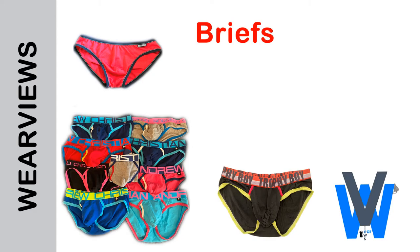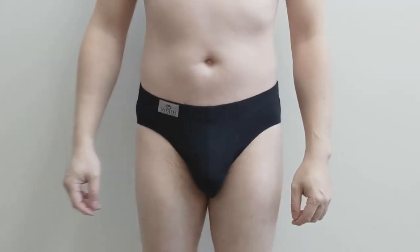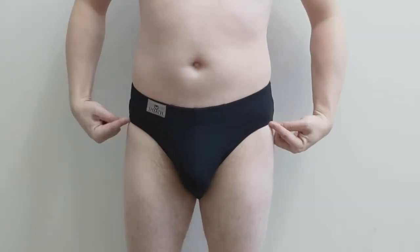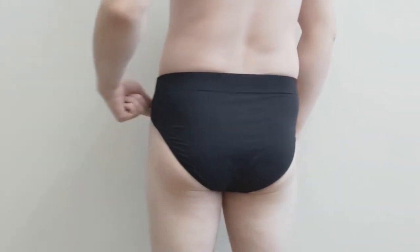Briefs typically have an elastic waistband with minimal to no coverage in the legs. There are very classic briefs where they offer a Y-shaped fly in the front, and have enough fabric to provide full coverage from the waist to the top of the thigh with complete coverage of the butt. Nowadays, briefs have evolved a bit and offer less fabric in certain areas, like the hip brief.